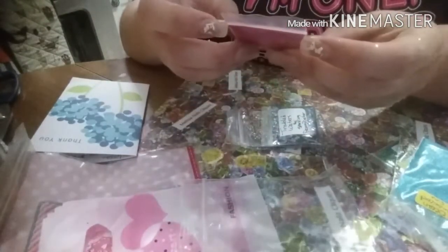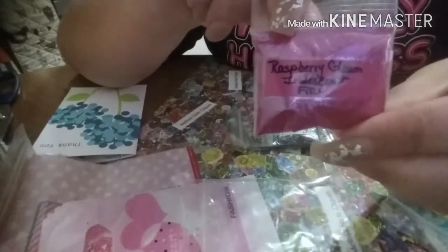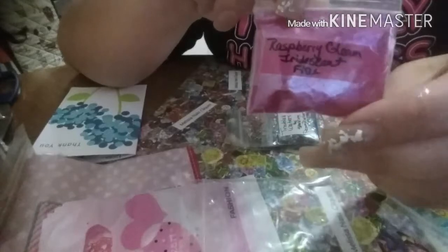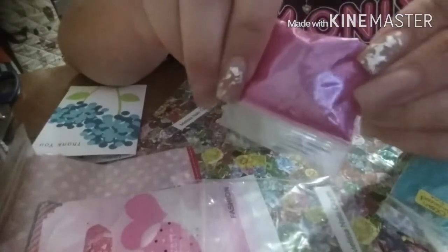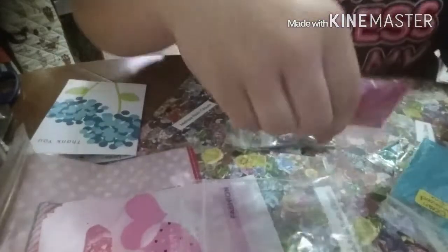Here is Raspberry Gleam Fine Iridescent. Sorry, my neighbors are very close and they have the kids outside playing. Look at how pretty that is — so pretty.